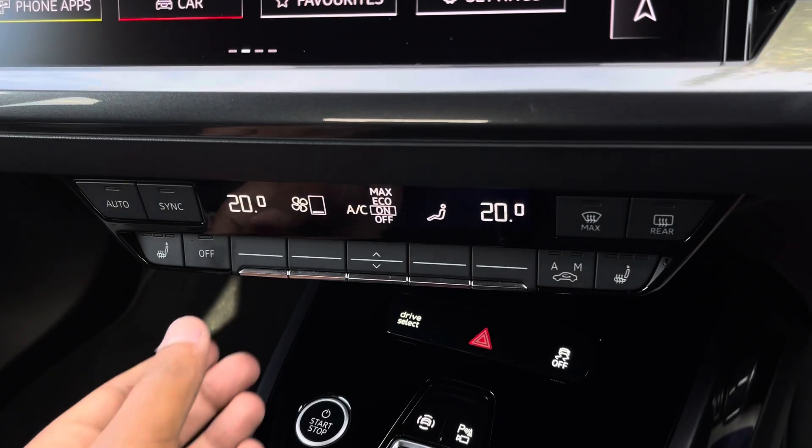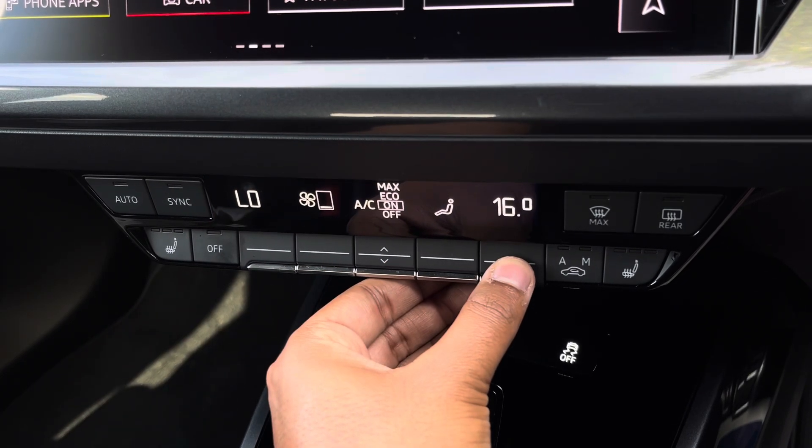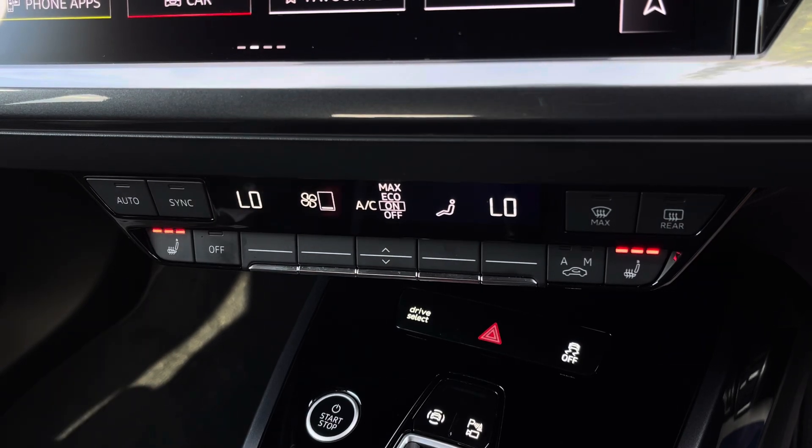Lower down you'll find the display for the electronic climate control, with plenty of adjustment to your preference, while there are heated front seats for the added benefit on those cold winter mornings.